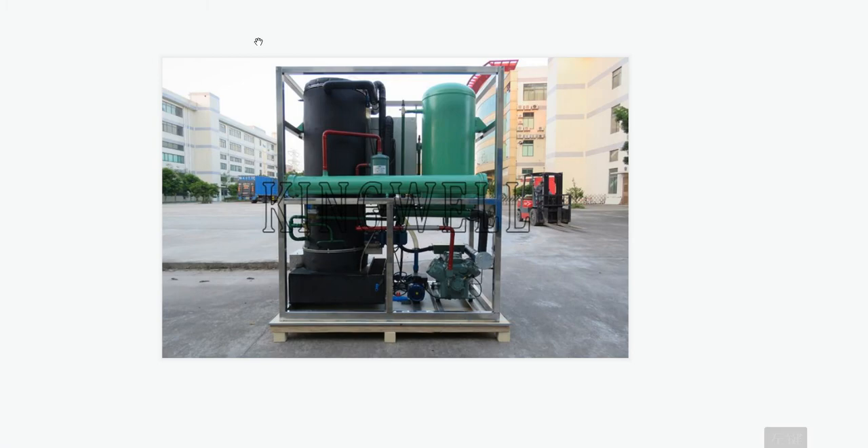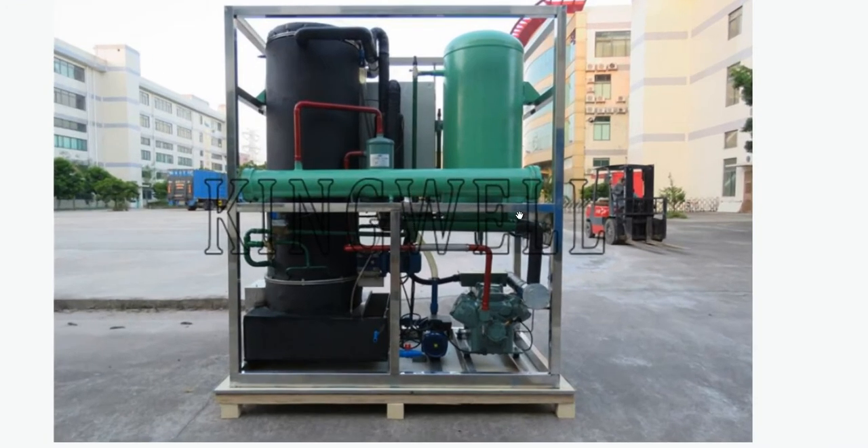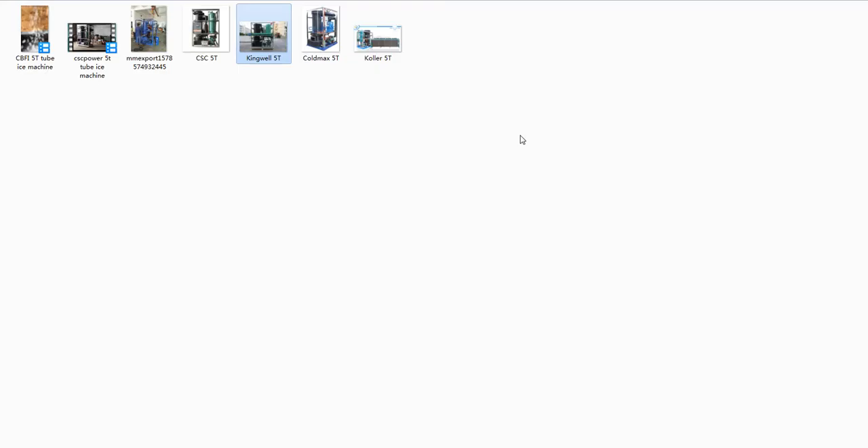We can see that this machine is very simple. The supplier simply puts the four main refrigerating components together — the compressor, the condenser, the evaporator, and the expansion valve — to form one tube ice machine. That is a very simple system, it's not efficient, it's very poor technology. This kind of system will never be power saving, and the user will be suffering from high electricity consumption every day. The user is going to pay a high electricity bill all the time and all the profit will be killed.